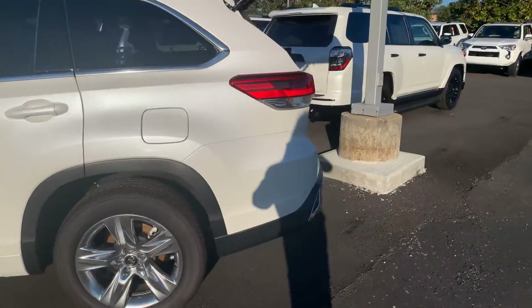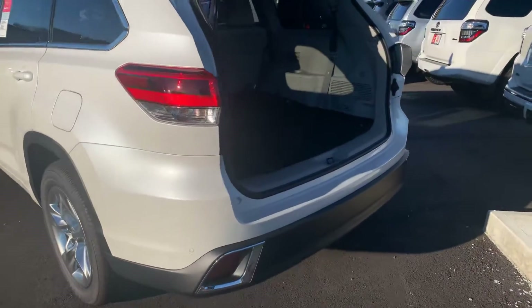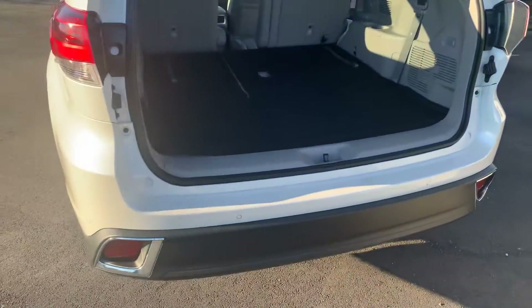You're also getting your park assist sensors on your bumper, your power liftgate, and third row seating which folds flat.